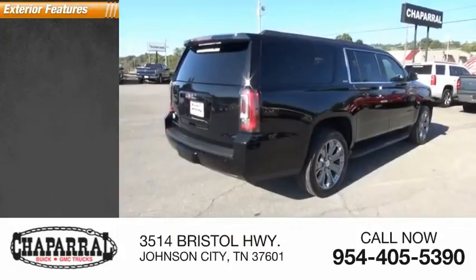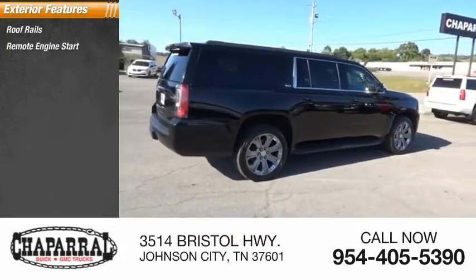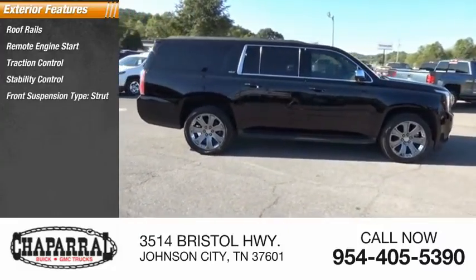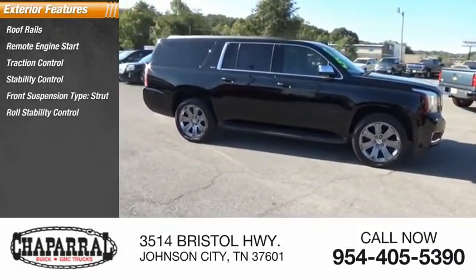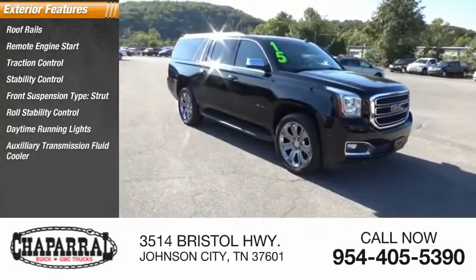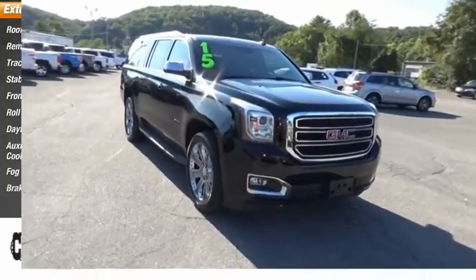Here are some of this vehicle's great options: roof rails, remote engine start, traction control, stability control, front suspension type strut, roll stability control, daytime running lights, auxiliary transmission fluid cooler, fog lights, braking assist.